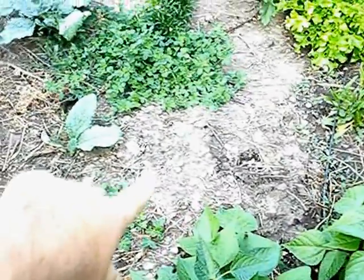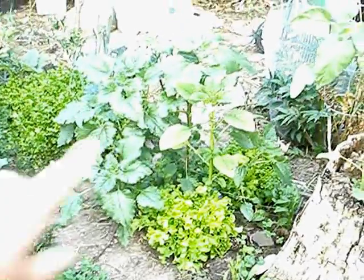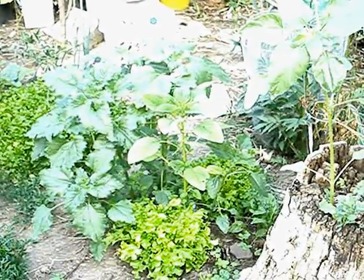Right now there's a melon, some clover that I'm letting seed so I can use it for ground cover or putting it into the soil, lettuces, sunflowers, and I'm hoping that this one in the foreground that you see is — I'm forgetting the word.